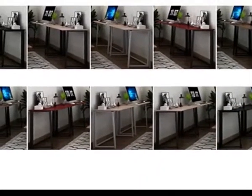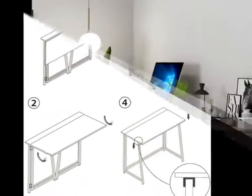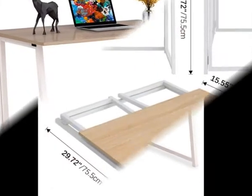The desk measures 31.5 x 17.72 x 29.72 inches when expanded, and 31.5 x 2.55 x 29.72 inches when folded, making it suitable for small spaces.